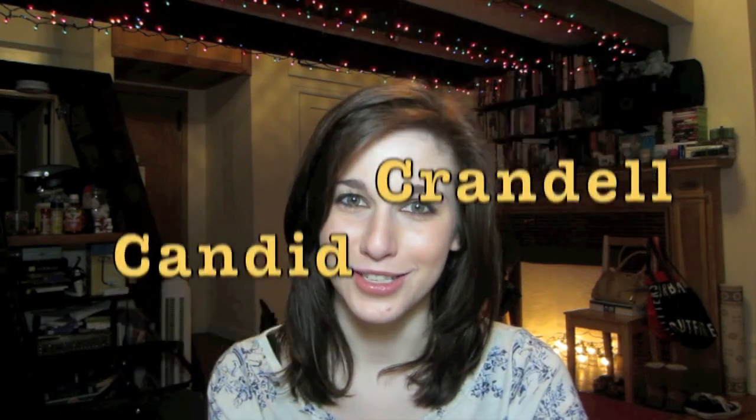I will put a link down in the description to a place where you can buy it. I'm not sponsored by them or any of these places, I just like to try things out. Also, down in the comments, if there are any things that you are wanting me to test out, let me know! I'm pretty much up for whatever, as long as it's not creepy. Don't be creepy. If you don't already, you can follow me on Twitter, Tumblr, and Instagram — username Candid Crandall. Thank you guys so much for watching, and I will see you next Wednesday, bye!